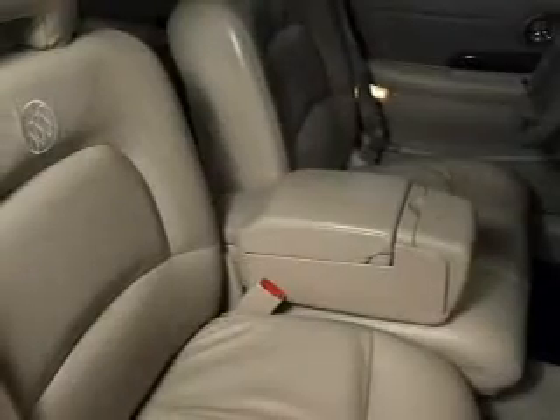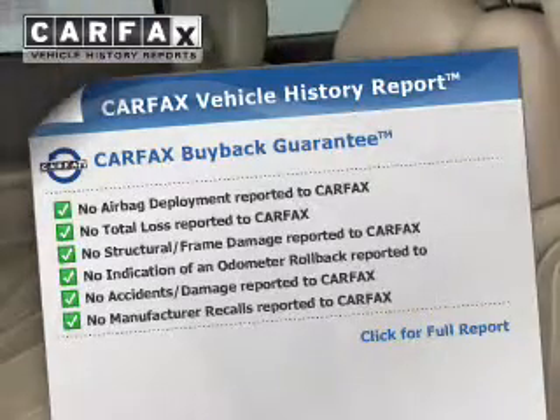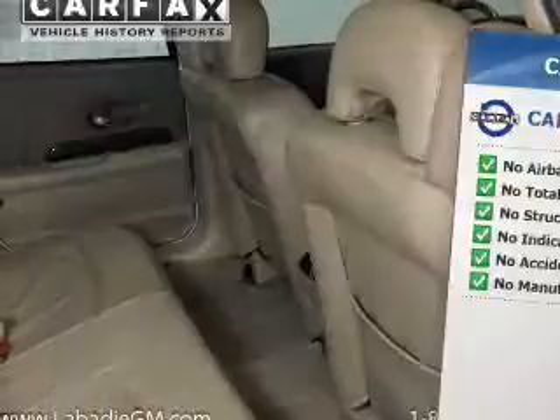Heated seats are a desirable comfort feature. An included Carfax Vehicle History Report allows you to purchase with confidence and the knowledge that your buy was a smart choice.